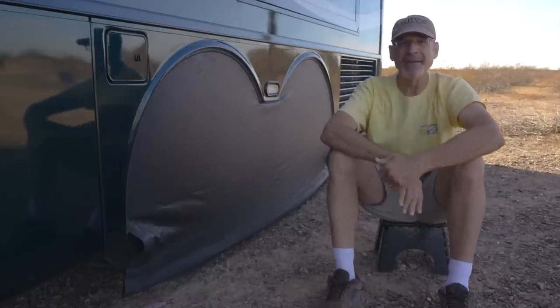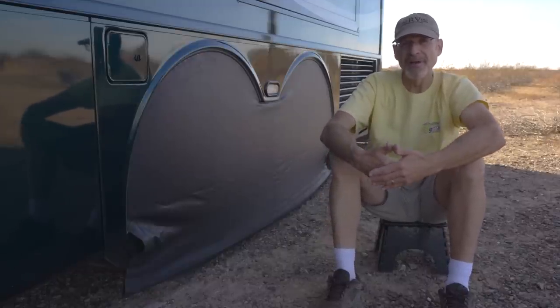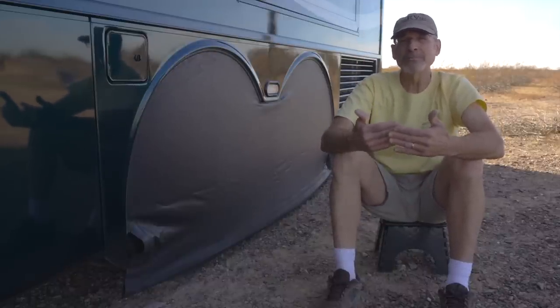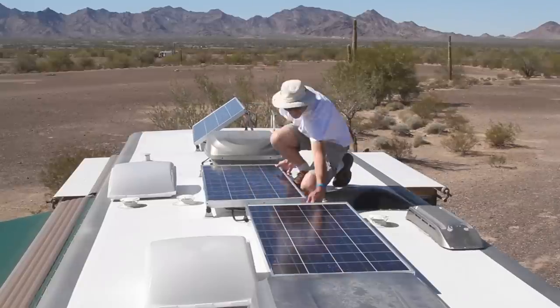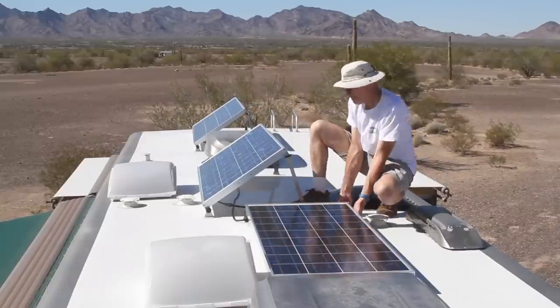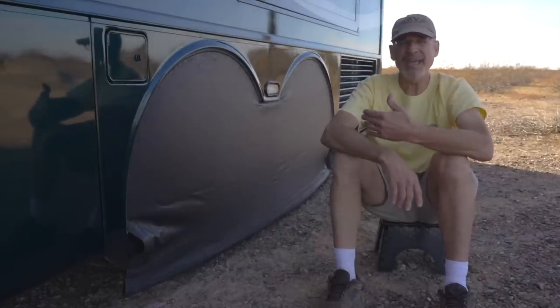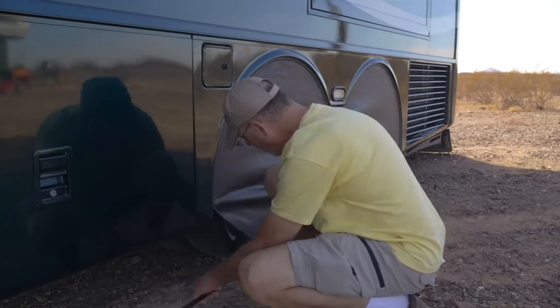They take a little bit of extra time to put on and take off each time we set up camp. It's not a lot of extra time; however, a decision comes when you get to a campsite and you're staying for a day or two versus a week or two. You have to decide just how set up you're going to get. Just like with our solar panels — if we're in a spot for two nights, we might not bother. The same thing is true with the tire covers. If we're staying for just a day or two, there's enough involved that we sometimes don't bother when we really should. It just takes a little bit longer than we'd like to put them on and take them off.